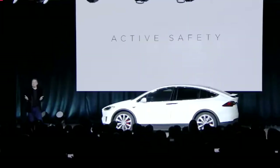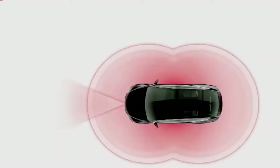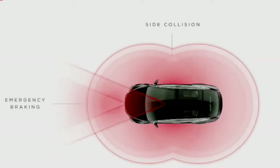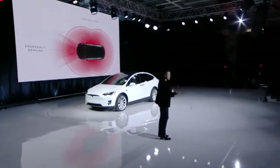The Model X comes standard with active safety, which includes automatic emergency braking and side collision avoidance. The car will actually use the camera and the radar to automatically brake before there's an accident, and it will use the ultrasonic sensors around the side of the car to steer you away from a side collision. These are active all the time — just a standard feature in the car.